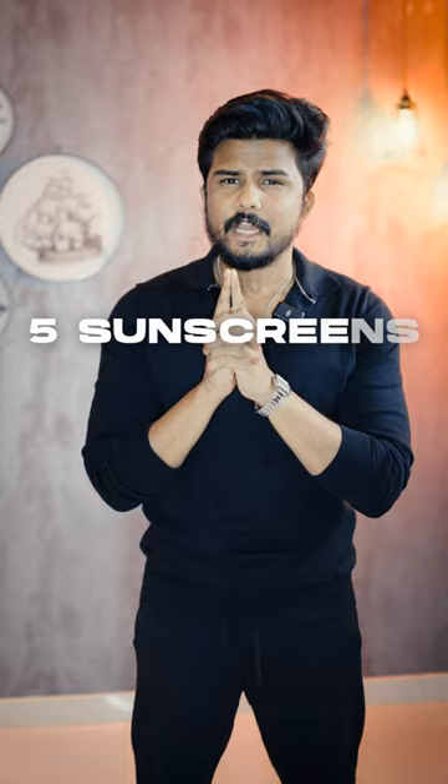Sunscreens! I bought a lot of sunscreens. But why am I talking about this? There is confusion. I have 5 sunscreen recommendations under 500 rupees, with the links. Let's start.